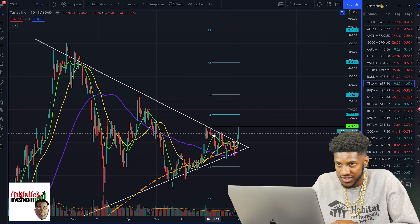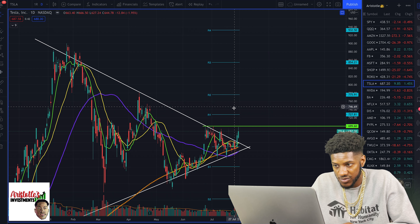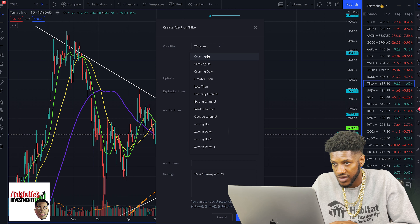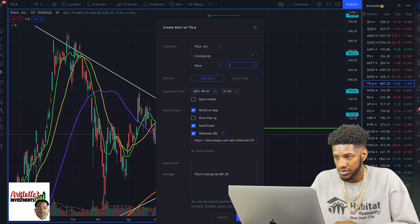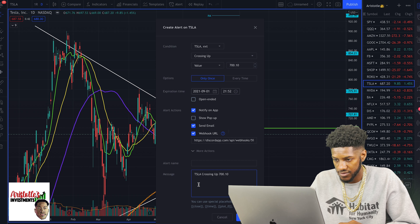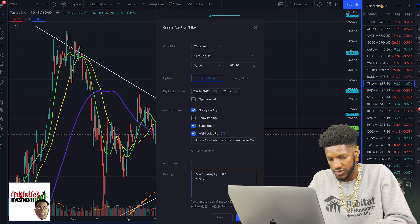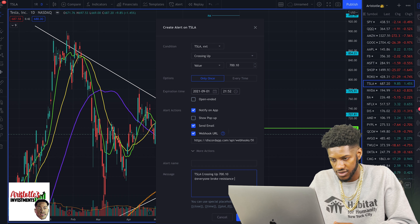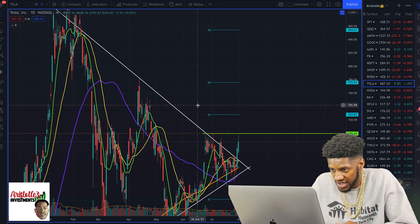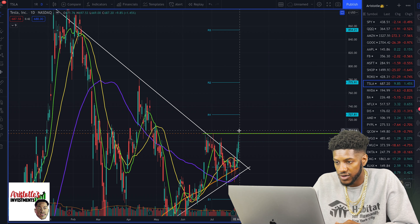If Tesla can get above 700, honestly 700.1 would be my entry for Tesla. I could say crossing up 700.1 — everyone broke resistance. So 700.1 would be the line I want Tesla to get over and it will do a nice hop skip.